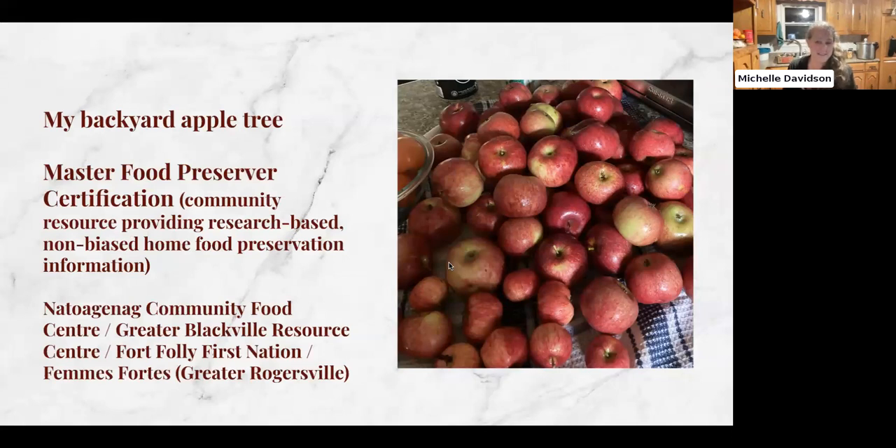I did not grow up with a family that canned or preserved food in any way. But when I was in my 40s, I had this backyard in Ottawa with a very abundant apple tree, and I ran out of ways to make things my family would eat from apples. So I basically went online and taught myself how to can, and how to make fruit leather in the oven. I really loved the sufficiency that came from knowing how to preserve my own food.